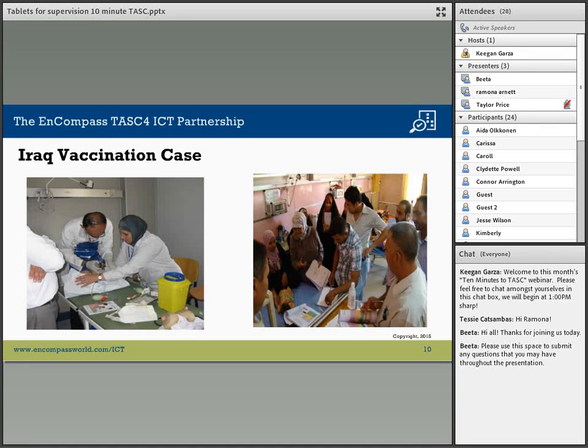The tablet allows teams to do geo-tracking, mark vaccinations that were actually provided to the child, mark vaccinations the child still needs to receive if someone needs to return, or if a child could not initially receive a vaccination. They are also able to record any vaccination side effects. If vaccinators don't currently have access to the Internet, they are able to store this information directly on the tablet and upload it once a connection is available.